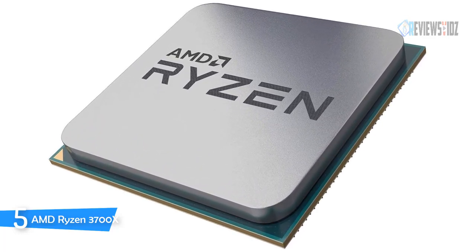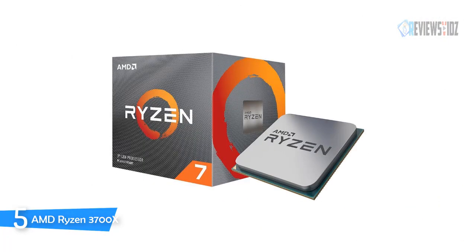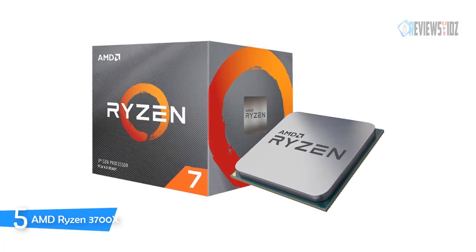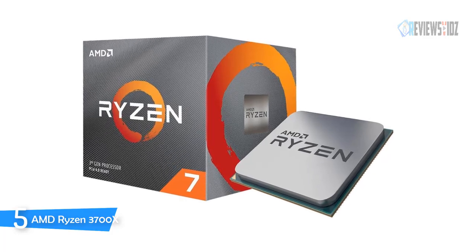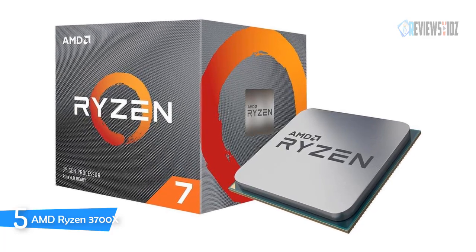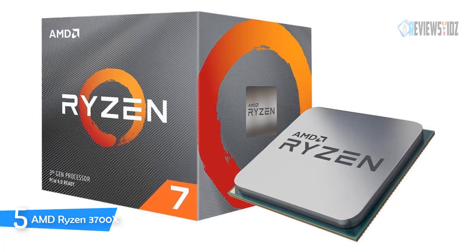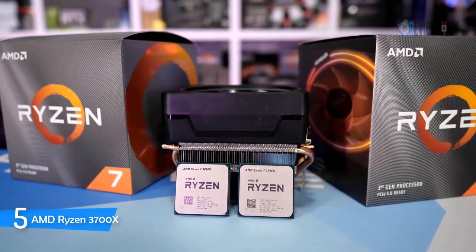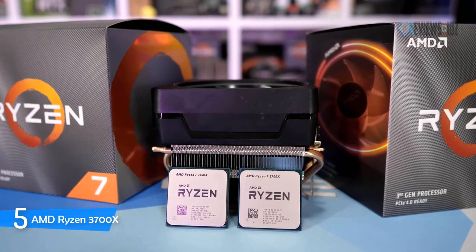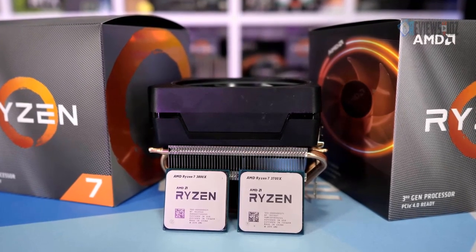The AMD Ryzen 7 3700X is built for the advanced AM4 platform and can support PCIe 4.0 on X570 motherboards. Every Ryzen 7 processor is bundled with a color-controlled illuminated cooler, effective for keeping your PC running cool and quiet. It is built with PCIe 4.0 x16 and a Wraith Prism RGB LED thermal solution. The Ryzen 7 3700X also supports DDR4 3200 MHz memory with two memory channels, and comes with a 3-year warranty.